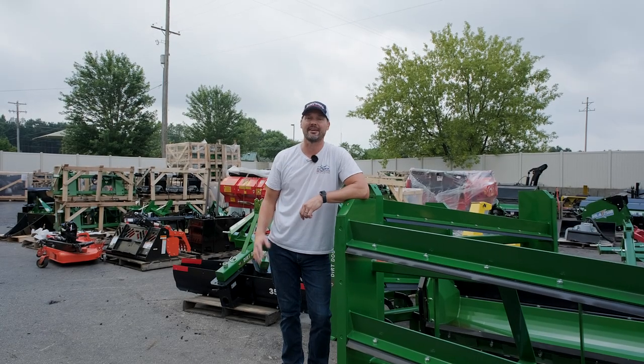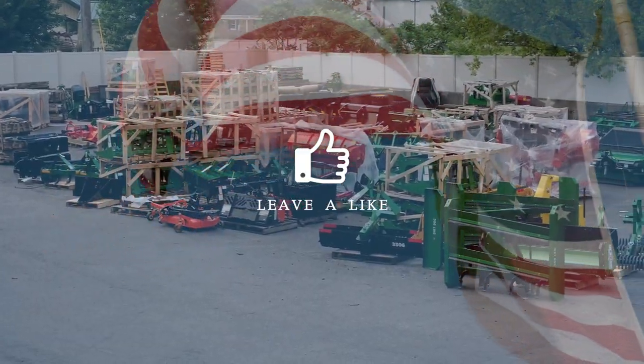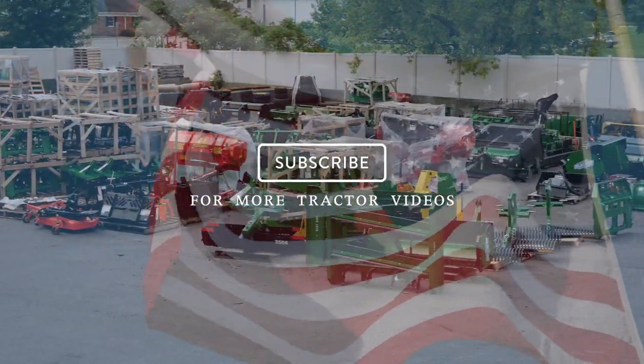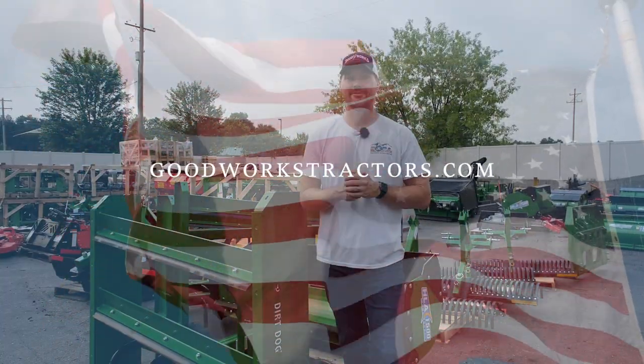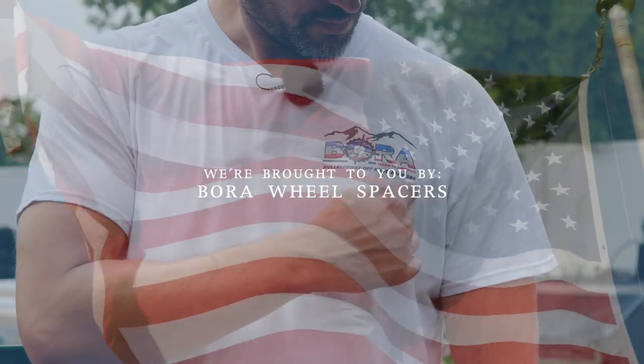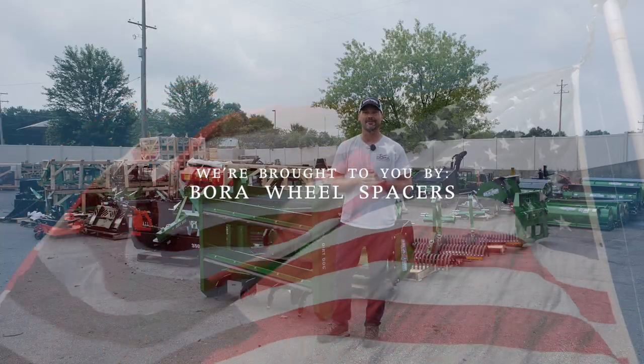Guys, how we doing? Welcome to GoodWorks Tractors. Today we are going to talk about Made in America tractor attachments, so stick around. If you enjoy the video, I'd love to get a thumbs up, hit that subscribe button if you want to see more about tractors, and if you're looking for something for your machine, head on over to GoodWorksTractors.com. We are proudly brought to you by Bora Wheel Spacers, a Made in America solution for stability needs for your equipment.